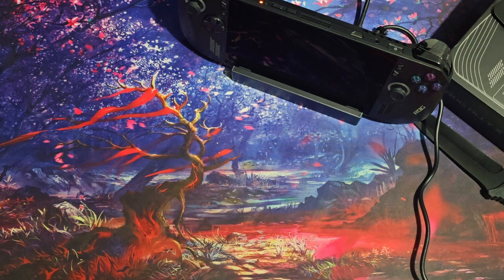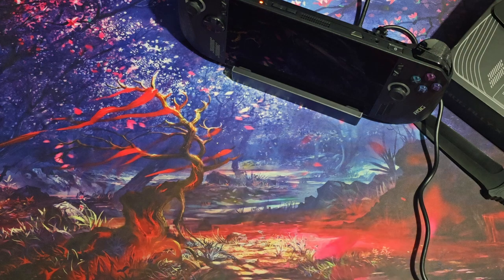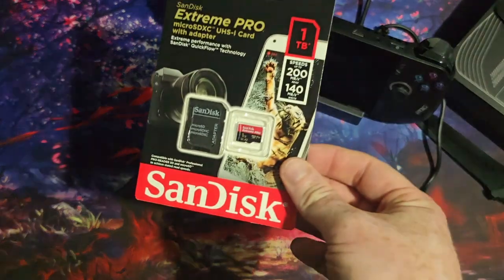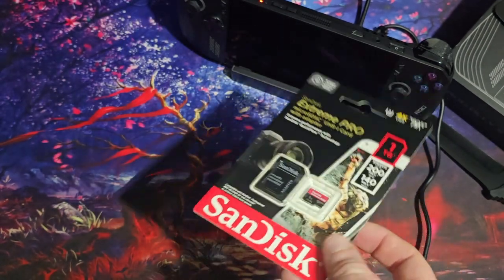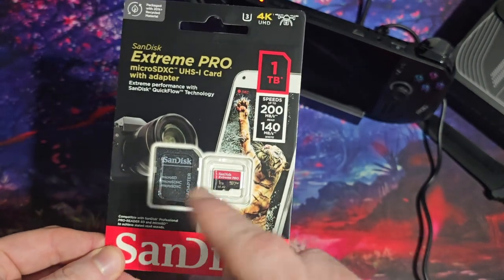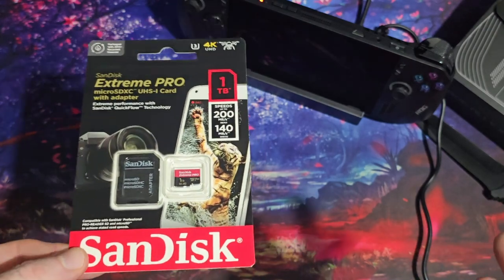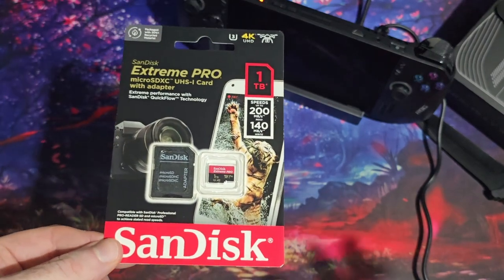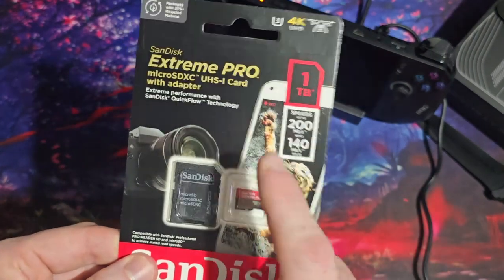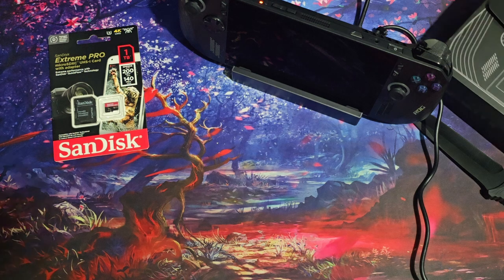I also bought in the Prime sales a one terabyte micro SD card, because we have an SD card slot in here. This is going to be loaded up with ROMs and emulators — because the majority of what I'm going to be playing on here, at least 50% of the time, is going to be GameCube games, PlayStation games, PlayStation 2 games, PSP games — that kind of thing. A terabyte of storage in there is going to be lovely.